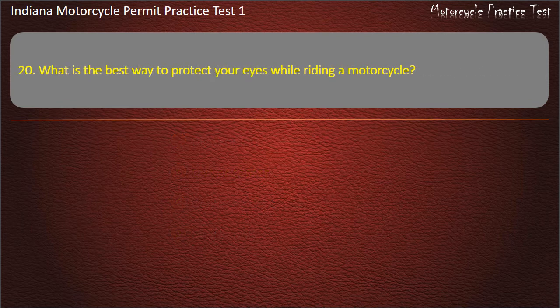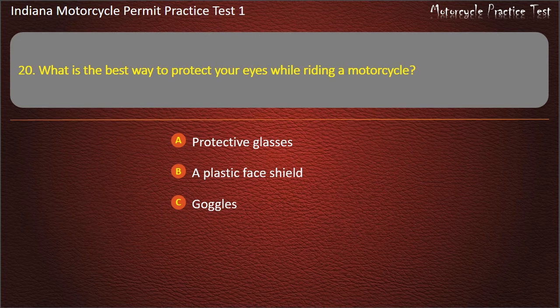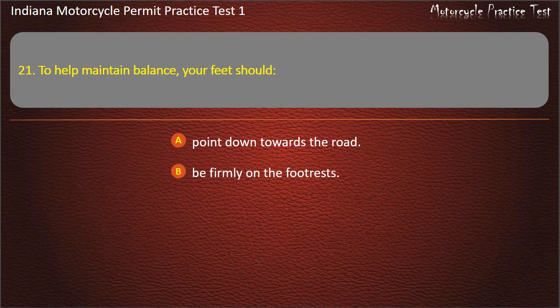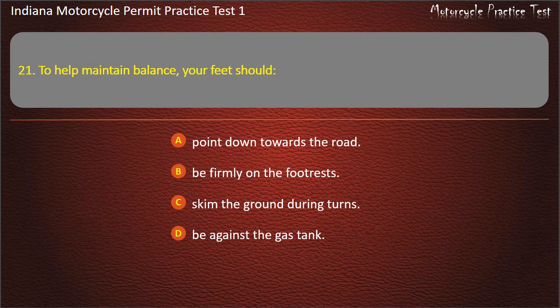Question 20: What is the best way to protect your eyes while riding a motorcycle? Options include: Protective glasses, A plastic face shield, Goggles, or A helmet. Answer: A plastic face shield. Question 21: To help maintain balance, your feet should be firmly on the footrests.